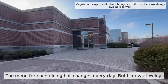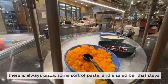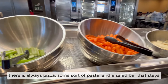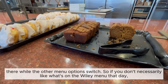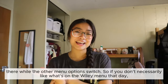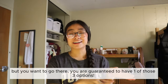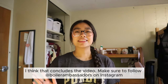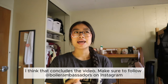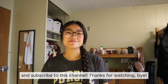The menu at each dining hall changes every day, but at Wiley there is always pizza, some sort of pasta, and a salad bar that stays while the other menu options rotate. So if you don't necessarily like what's on the Wiley menu that day, you're guaranteed to have one of those three options. I think that concludes the video — make sure to follow Boiler Ambassadors on Instagram and subscribe to this channel. Thanks for watching, bye!